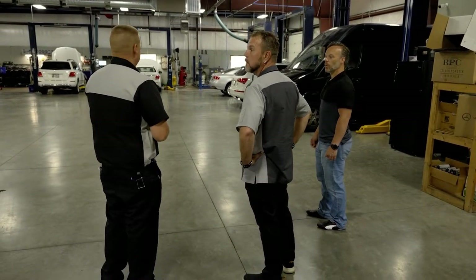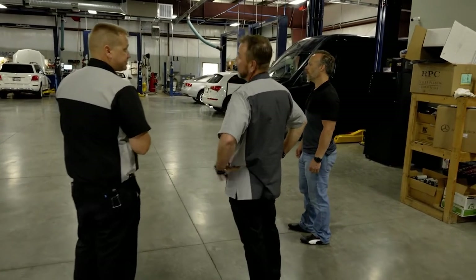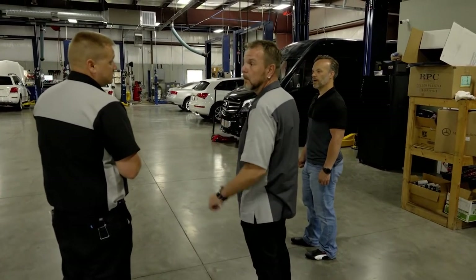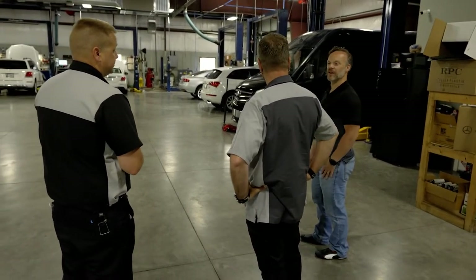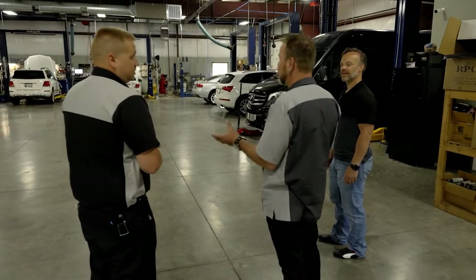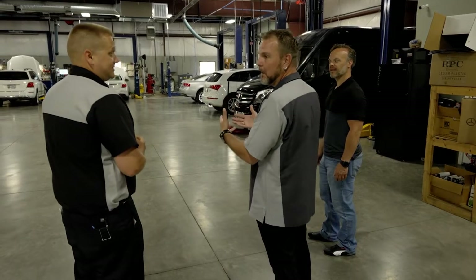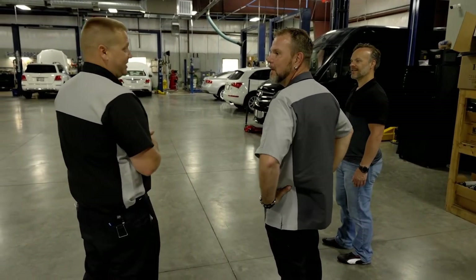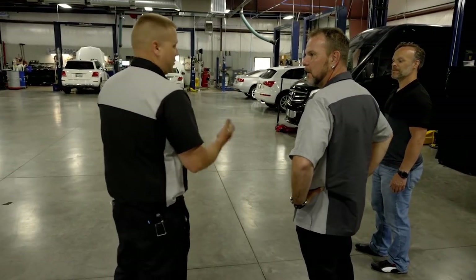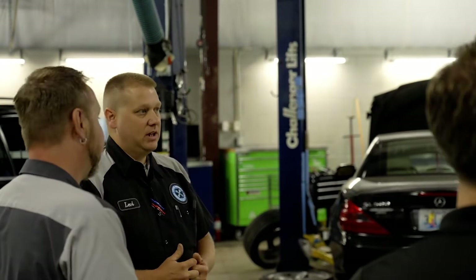And for how many techs? Right now we're running three plus myself, so four technically. So you're the owner and you're still wrenching? Yes, sir. I mean, that's so unique — you don't hear that that often anymore. Most owners prefer to kind of run the day-to-day operations and direct what things are needing to be done, but you've decided to stay in both. Yeah, I don't do 100% either one all the time. I kind of just bounce back and forth a little bit.